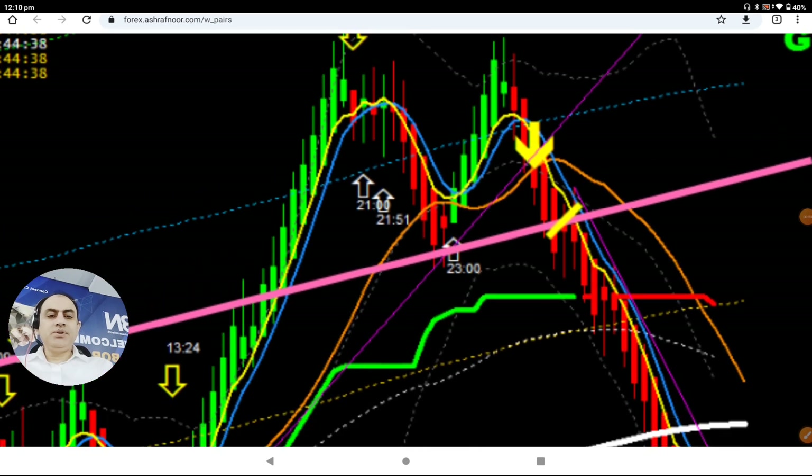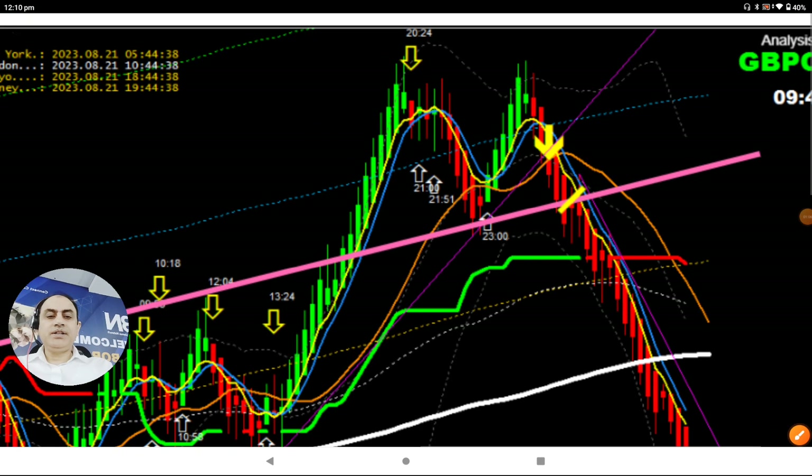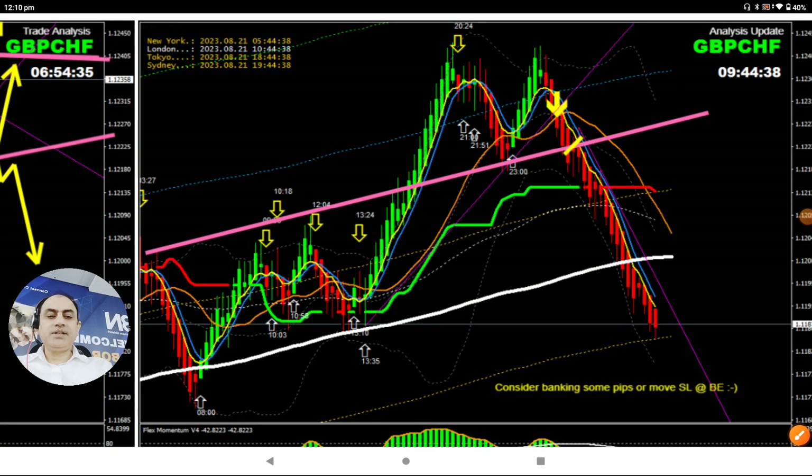This is exactly what a beautiful trade looks like, and that's what we do in detail analysis. You can see the market broke out, price retested, gave us confirmation without even changing the color of the candlestick — that's why it's a bearish, high-probability trade. Keep enjoying the short trade here.